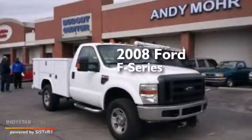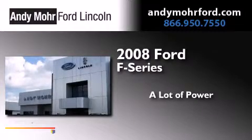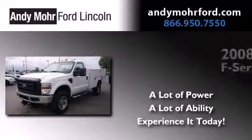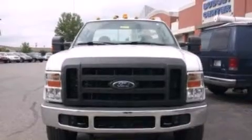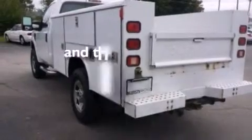This is a 2008 Ford F-Series. Features include a low tire pressure indicator, 12-volt power outlets, a passenger side airbag, an anti-lock braking system, and this vehicle has less than 74,000 miles.